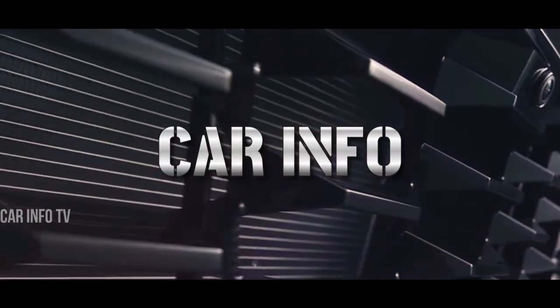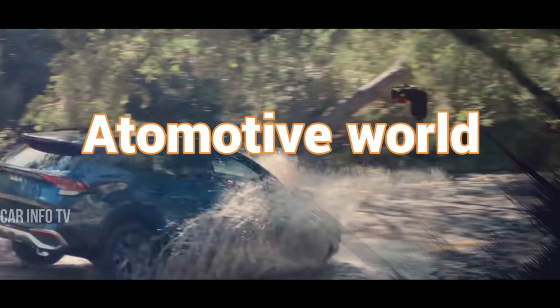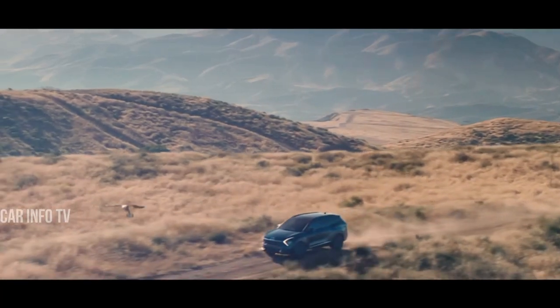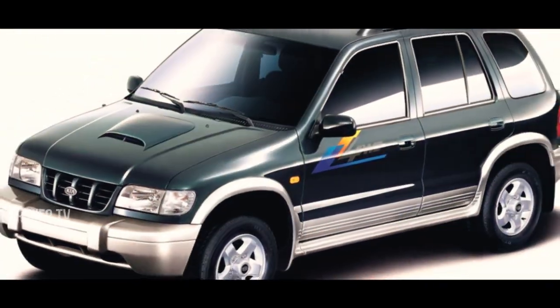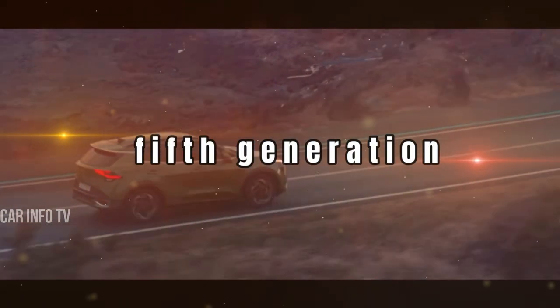Welcome back to Car Info Channel, where we delve into the latest updates and innovations in the automotive world. Today, gear up as we take a deep dive into the evolution of one of Kia's most iconic models, the Sportage — from its humble beginnings in 1993 to the cutting-edge fifth generation. There's much to uncover about this trailblazing SUV.